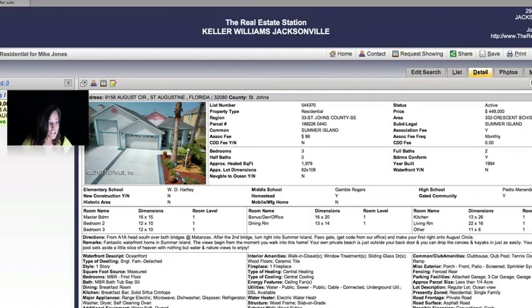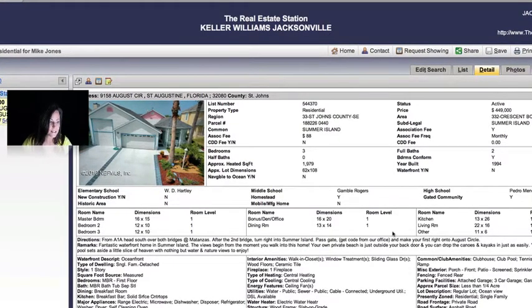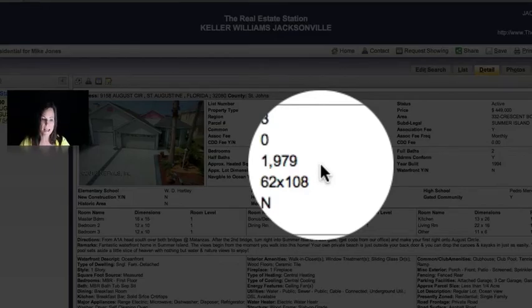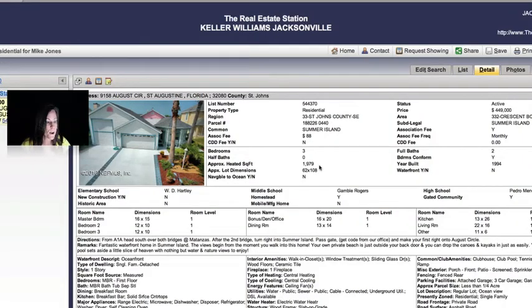This is actually a waterfront property, and it is right next to the beach. This is not a foreclosure, but it's a great deal. This house is a three-bedroom, two-bathroom home. It's 1,979 square feet, listed at $449,000. But this house has a three-car garage. Let's check out the pictures.